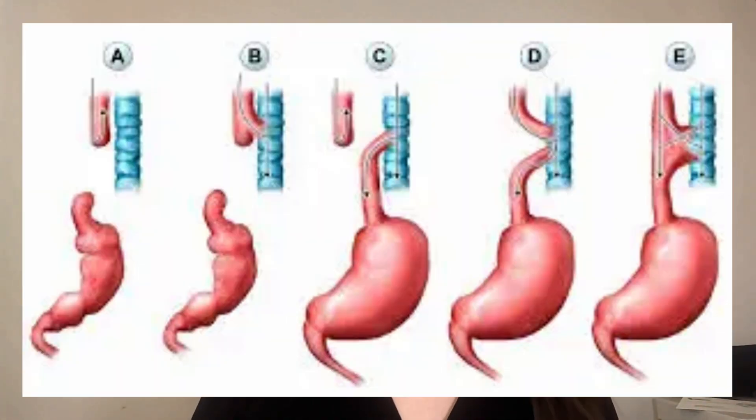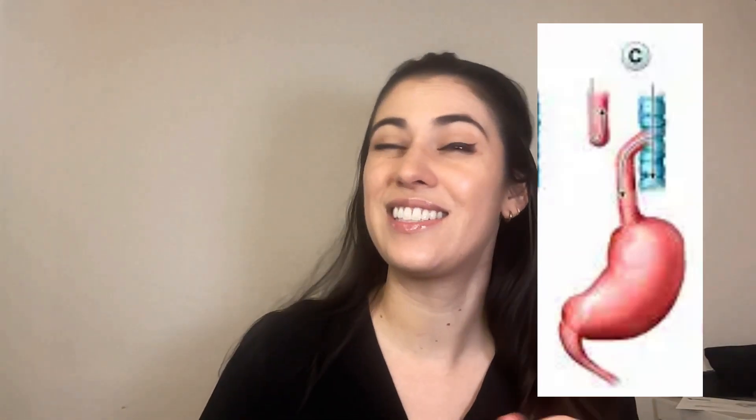Today we're talking about tracheoesophageal fistula, or TEF. TEF is when there's an abnormal connection between the trachea and the esophagus. There are several different types of TEF. One type is just esophageal atresia with no fistula, where the esophagus ends in a blind pouch with no connection to the stomach. The most common type is where you have esophageal atresia and a distal fistula from the trachea to the stomach area.